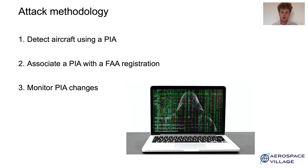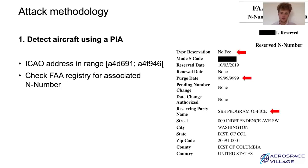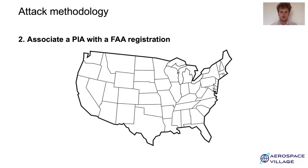I will now explain an attack on how to track aircraft enrolled in the PIA program. The first step is to identify a target aircraft enrolled in this program. Then we need to associate the Privacy ICAO address with an actual aircraft registration, and finally monitor every PIA change of this aircraft. To detect an aircraft using a PIA, we first look for flights using an ICAO address in the given hexadecimal range, and then check in the FAA registry if the associated N number is reserved with no fee by the SBM program office. If that is the case, we are almost sure this aircraft is using a PIA. After identifying the target aircraft, we need to find its original registration by finding the very first flight where the Privacy ICAO address PIA1 was used.